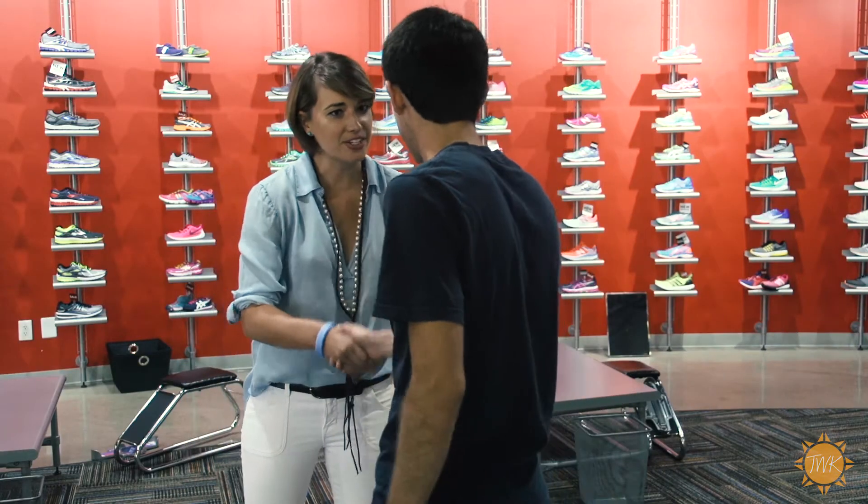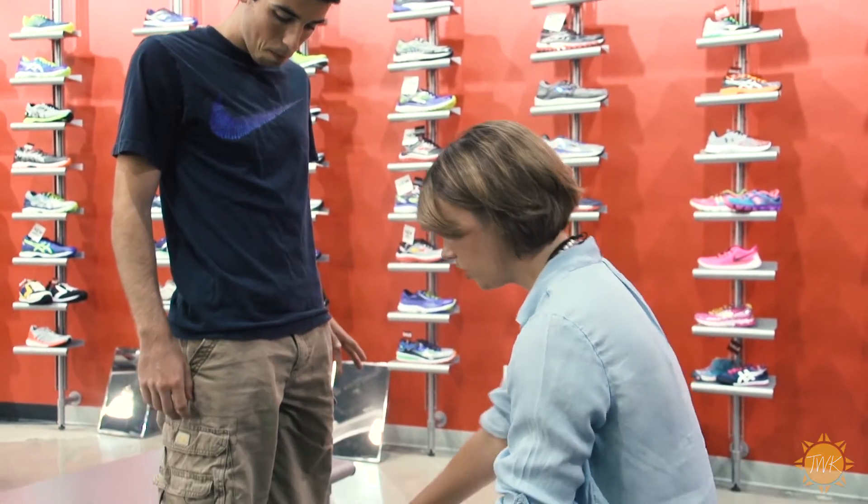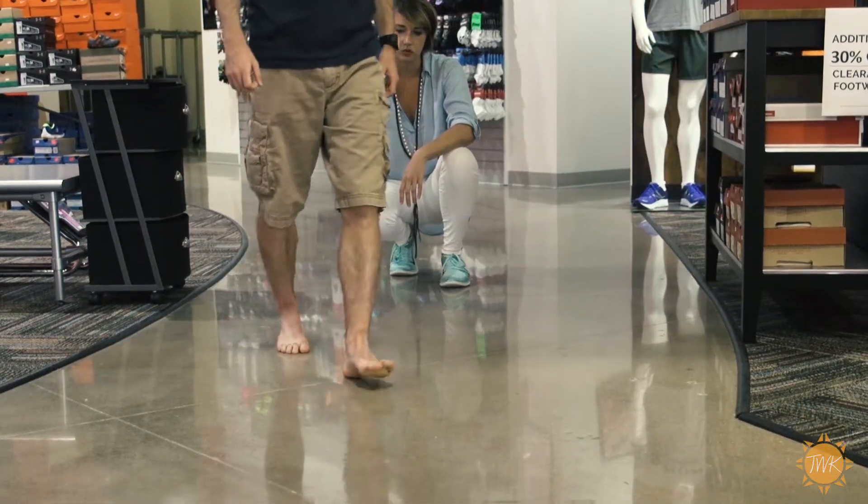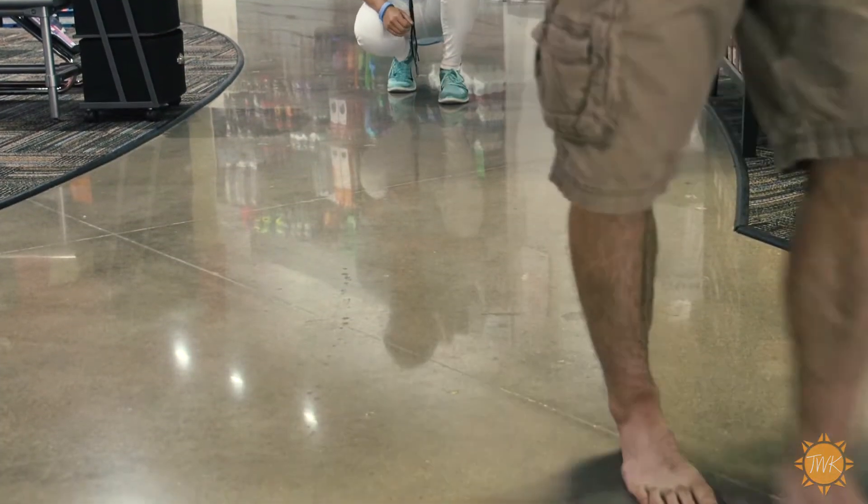So what we'll do is we'll get you down to your bare foot, take off your socks, take off your shoes, and look at the way your body actually moves. Everyone moves differently, and having the right shoe to accommodate that can be huge when it comes to injury prevention or just optimizing performance.